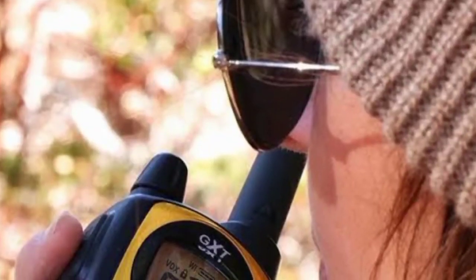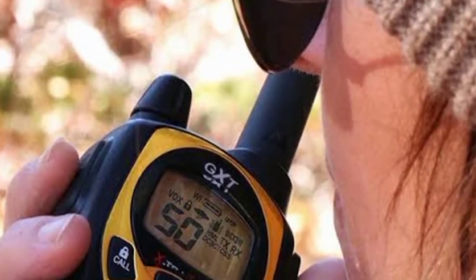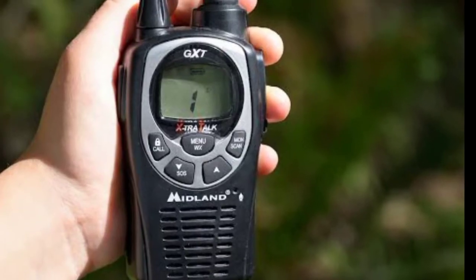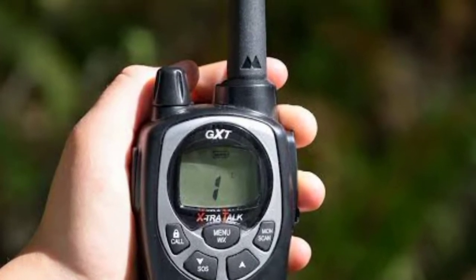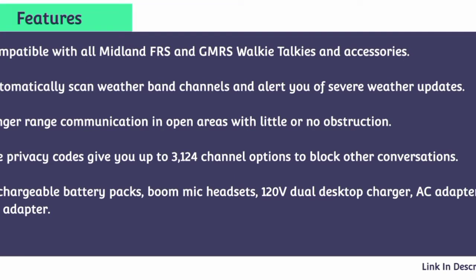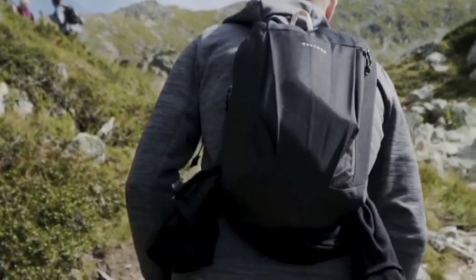With the maximum range allowed by law and extreme range technology, the GTX 1000 keeps you in touch with friends and family. It gives up to 3,124 channel options to help you block other conversations. It's compatible with all Midland FRS and GMRS walkie-talkies and accessories, automatically scans weather-band channels, and alerts you of severe weather updates. It offers longer-range communication in open areas with little or no obstruction.